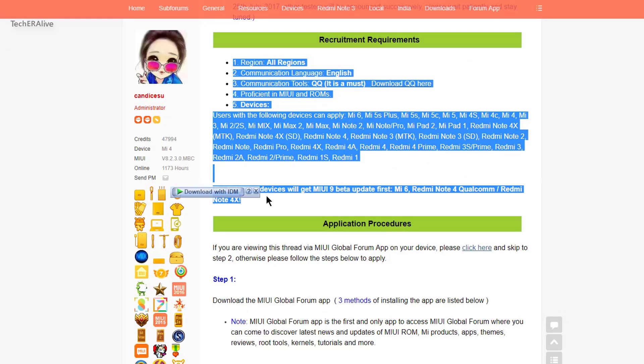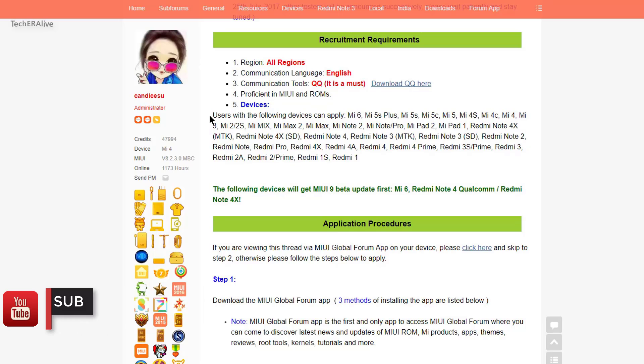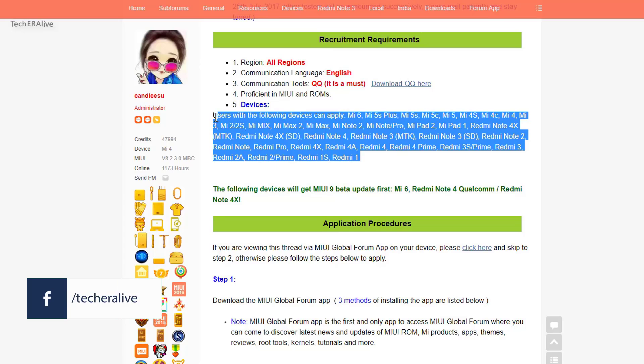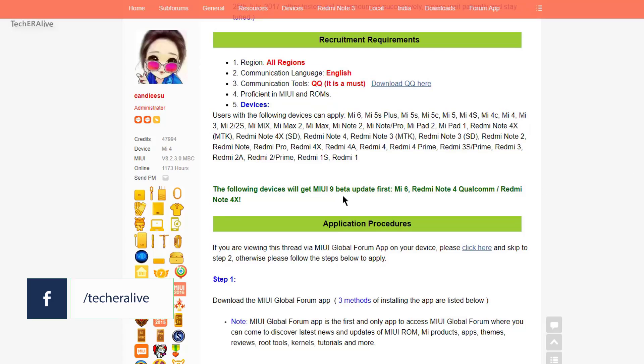If your device is not listed, don't panic — wait for the next batch of devices list to release. And that's pretty much it. We have covered every feature that has been revealed for MIUI 9. If we have left something out, comment down below, and let us know your favorite MIUI 9 features in the comment section.